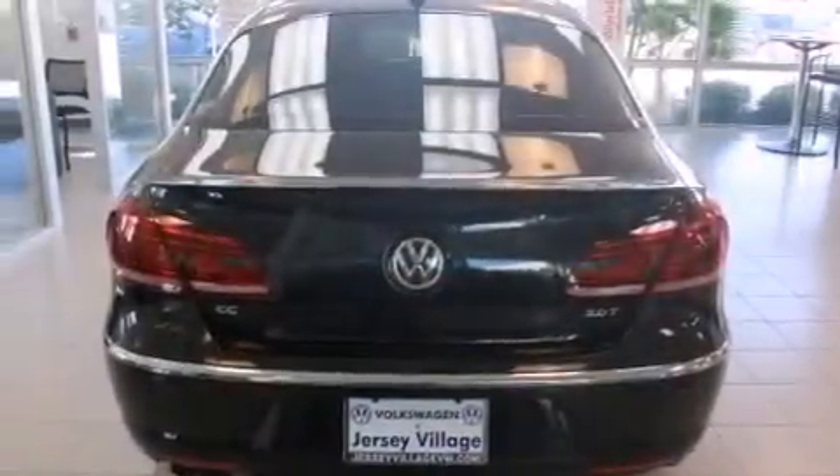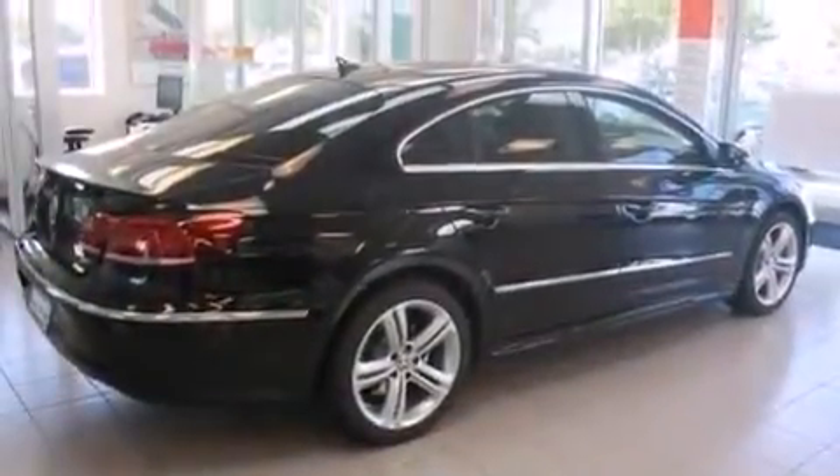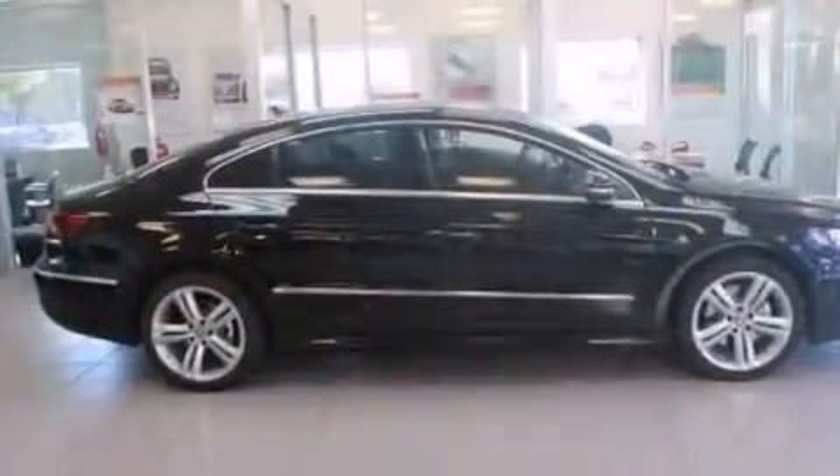Front side impact airbags, air conditioning with automatic climate control, a split folding rear seat, and the heated seats can warm you up in seconds, keeping you and your passengers comfortable the whole trip.